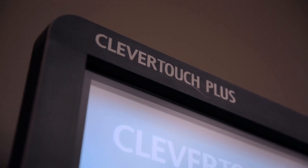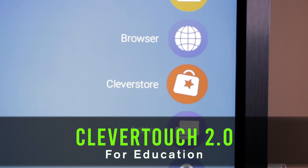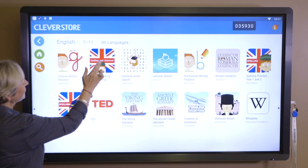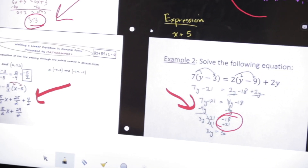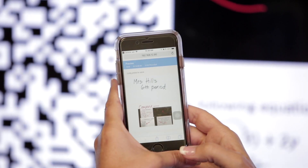This is the Clevertouch Plus. We've introduced the Clevertouch before, but exciting recent developments have been made to this industry-leading interactive display. The 2.0 version can connect up to 50 devices to the Clevertouch at once, allowing an entire classroom to connect to the display simultaneously.